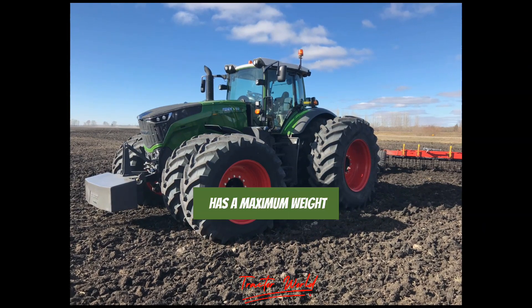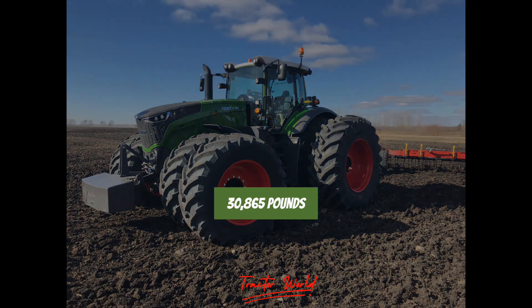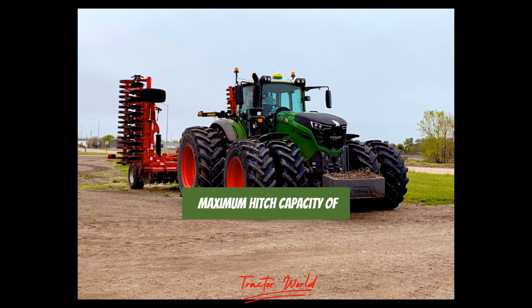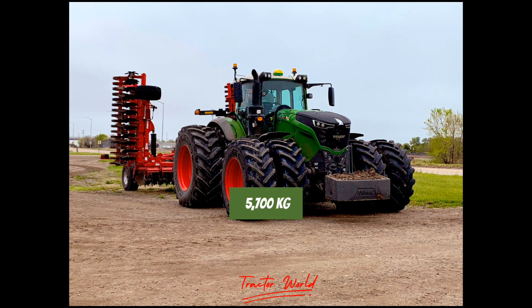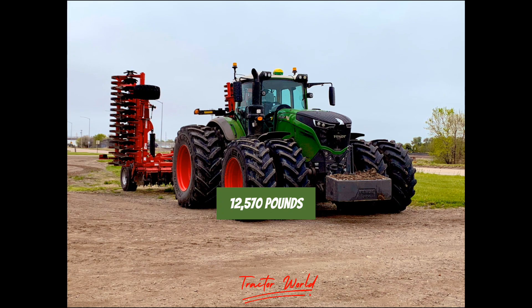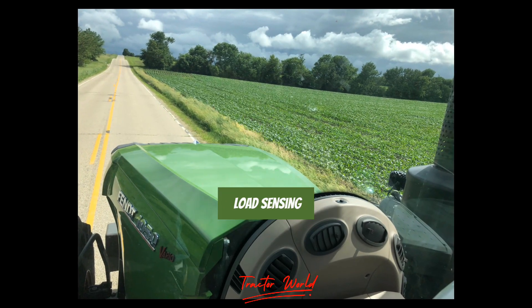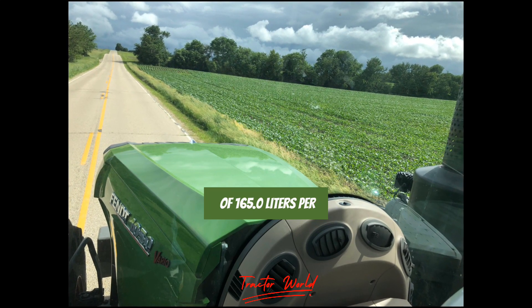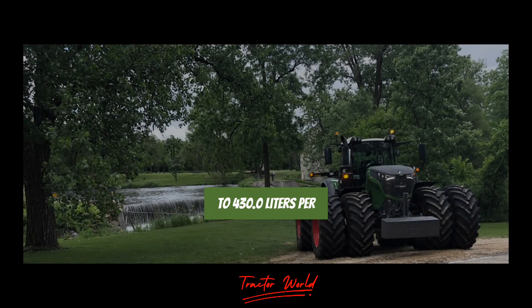Weight and hitch capacity: The FENDT 1050 Vario has a maximum weight of 14,000 kilograms (30,865 pounds). It also boasts a maximum hitch capacity of 5,700 kilograms (12,570 pounds), making it a real workhorse. The hydraulic system is load-sensing, with a pump flow ranging from 165.0 liters per minute to 430.0 liters per minute.